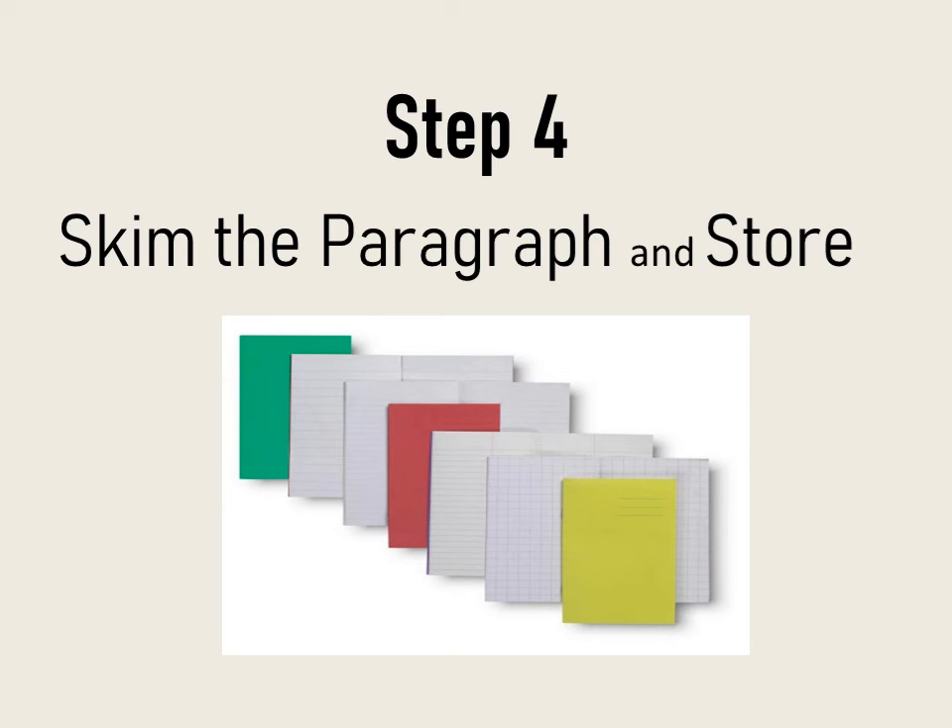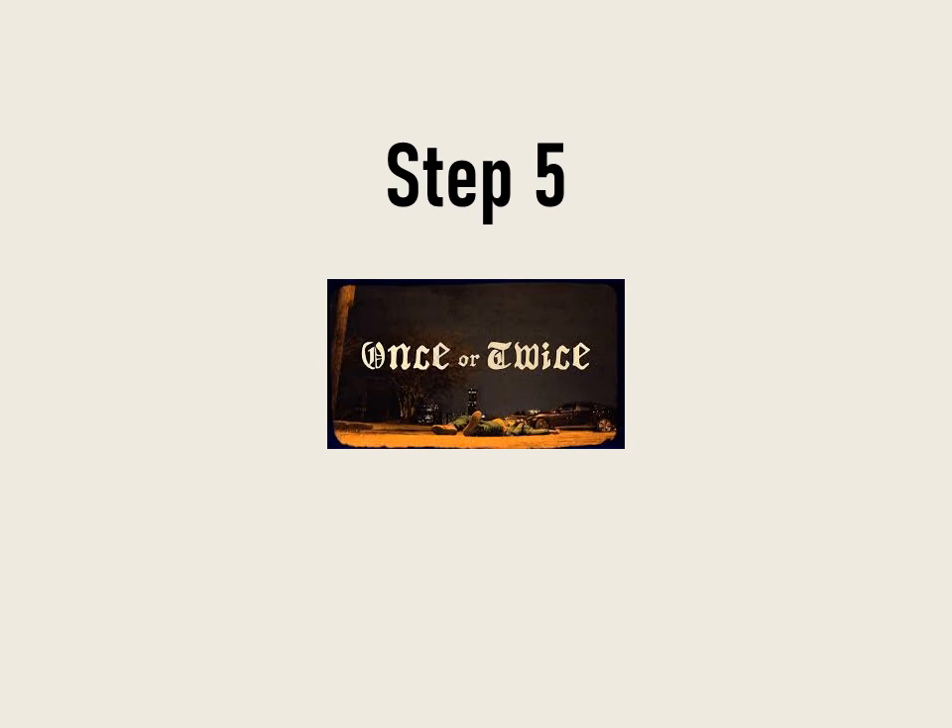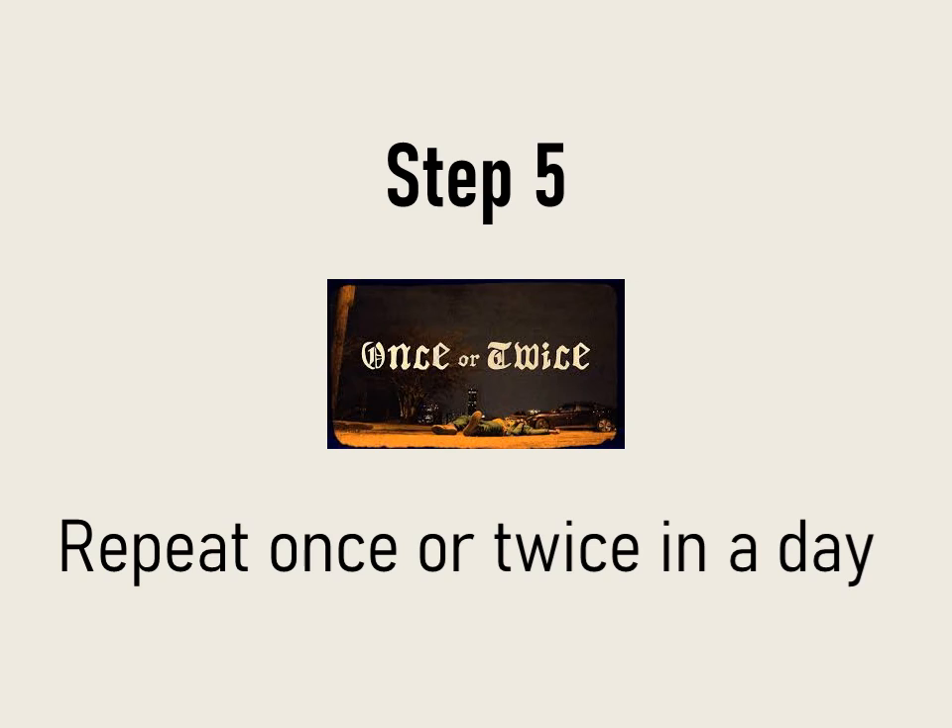The final step is to skim the paragraph that you have written and store it in a file. Repeat all these steps every day once or twice according to your time schedule. I hope you find it helpful. I've provided an example in the description below — please subscribe to this channel and comment which video I should do next. Thank you for watching.